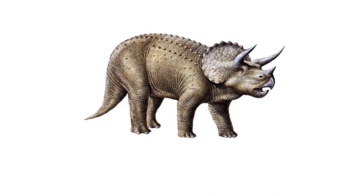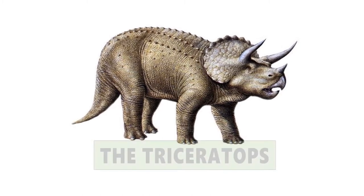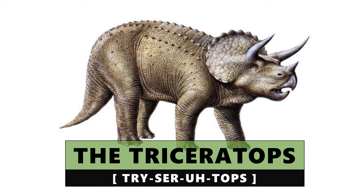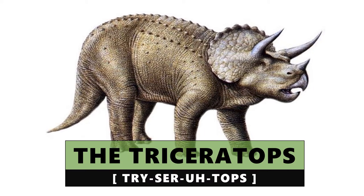Hi everyone and thank you for tuning in. Today we're going to be learning about one of the most well-known dinosaurs, and that's the Triceratops — pronounced Triceratops. I hope you're ready to learn some facts, so let's go ahead and jump into the video.